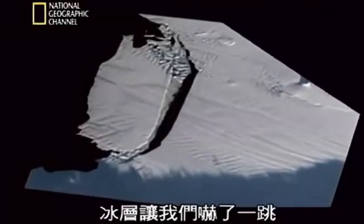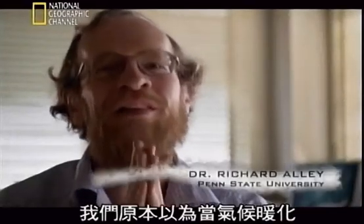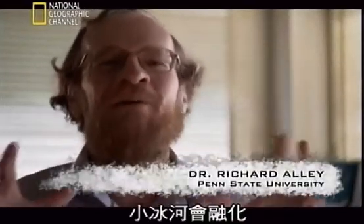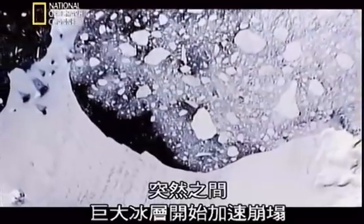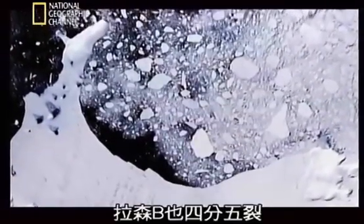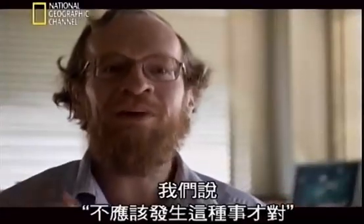The ice sheets surprised us. We sort of thought that the little glaciers would melt when it got warmer, and that the big ice sheets wouldn't do much. And all of a sudden, the big ice sheets started rumbling faster and the Larsen B was falling apart. And we said, whoa, that wasn't supposed to happen.